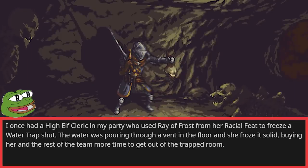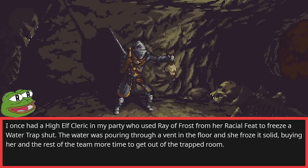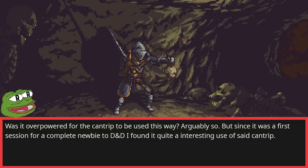I once had a high elf cleric in my party who used Ray of Frost from her racial feat to freeze a water trap shut. The water was pouring through a vent in the floor, and she froze it solid, buying her and the rest of the team more time to get out of the trapped room. Was it overpowered for the cantrip to be used this way? Arguably so. But since it was the first session for a complete newbie to D&D, I felt it was quite an interesting use of said cantrip.